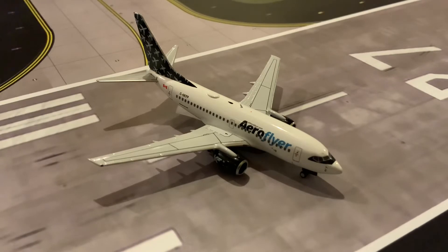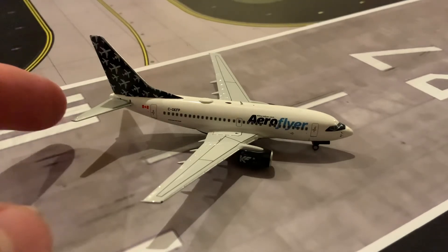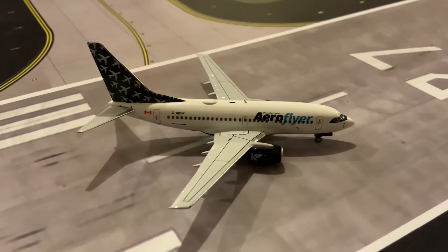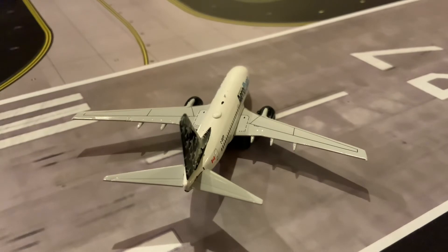I think NG Models, when it comes to the 737-600 mold, have absolutely perfected it. Their 737 mold has always been very good when it comes to the nose-shaped CFM engines and the rear of the aircraft — I know lots of detail work was put into making this mold. This mold was released after their 700 and 900 molds. They've done the wings well, they've done the rear quite well, and I think this is an incredible addition to my collection.